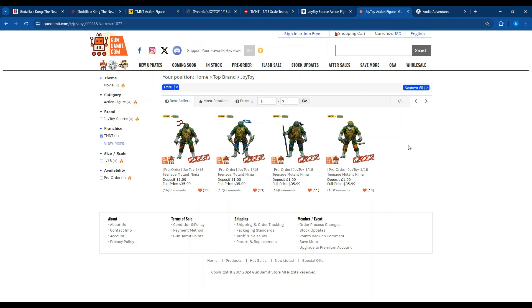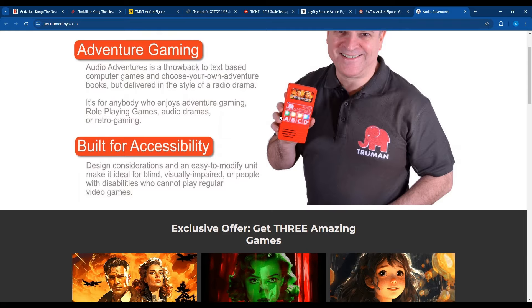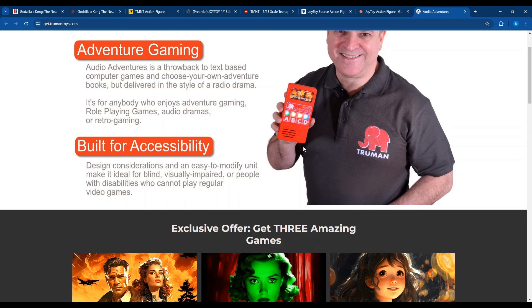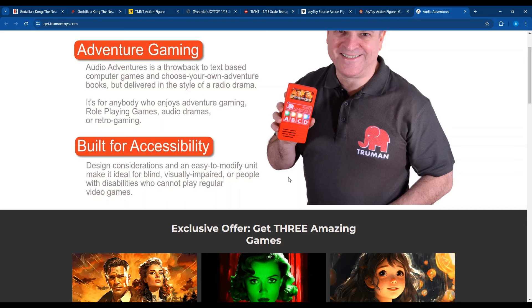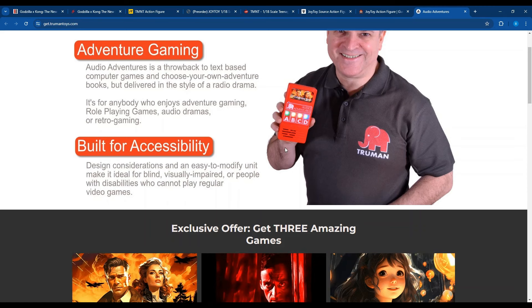One thing that's not toy-related that I came across this week and thought was really cool is Audio Adventures. This just popped up in my Facebook, and what caught my eye was the old school look to it. It's a throwback to text-based computer gaming and choose-your-own-adventure books, in a radio drama style. It has this great, almost analog look to it. Being that it's audio, it also has Braille and it's kind of made to be accessible for people who may be blind, visually impaired, or just people who cannot play regular video games.